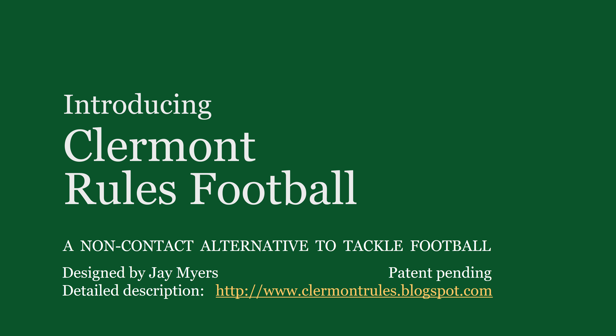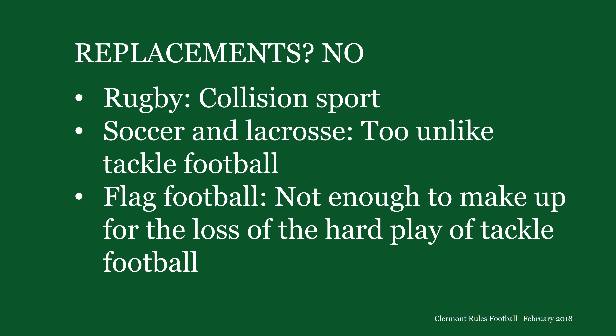I'm Jay Myers. I design Claremont Rules football, a non-contact alternative to tackle football. I designed Claremont Rules because tackle football is in jeopardy. People are concerned about brain injuries resulting from the collisions that are fundamental to the sport. This concern runs wide and deep, and it's growing so rapidly that tackle football may be nearing collapse as a mainstream sport. If it were to collapse, what would replace it?